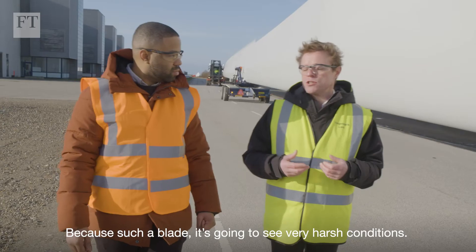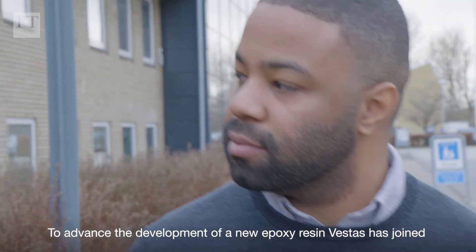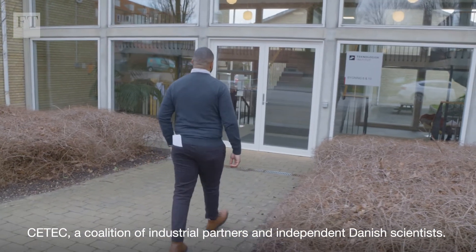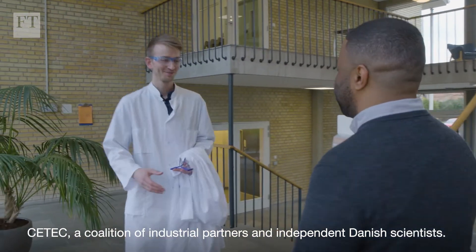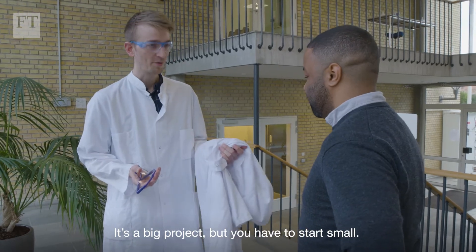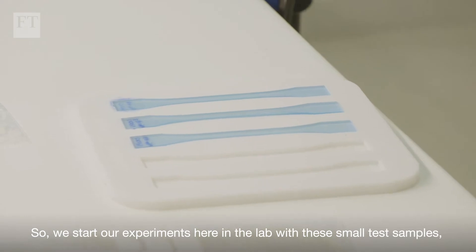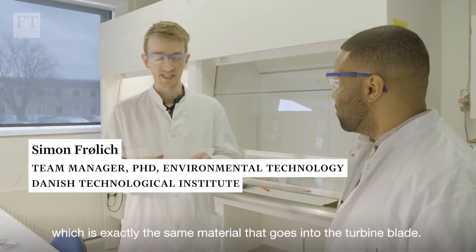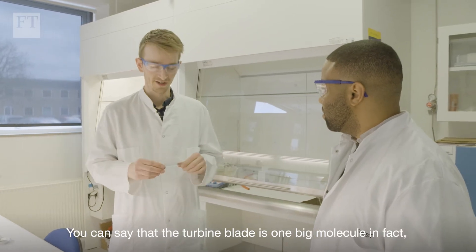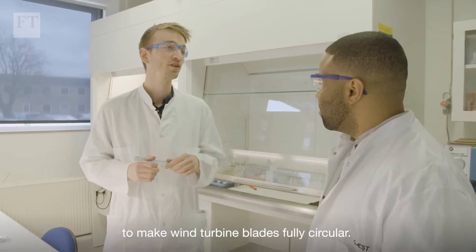Because this blade is going to see very harsh conditions. To advance the development of a new epoxy resin, Vestas has joined CTEC, a coalition of industrial partners and independent Danish scientists. It's a big project, but you have to start small — experiments begin in the lab with small test samples of exactly the same material that goes into the turbine blade. As one scientist explains, the turbine blade is essentially one big molecule, and they need to find a way to recycle it in order to make wind turbine blades fully circular.